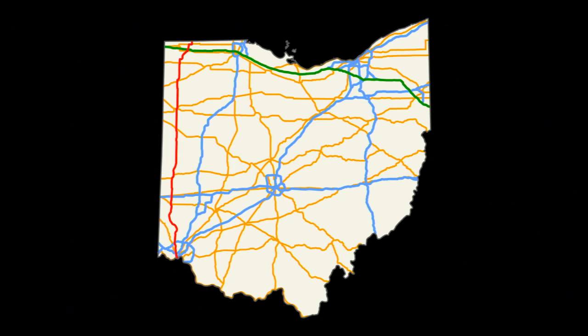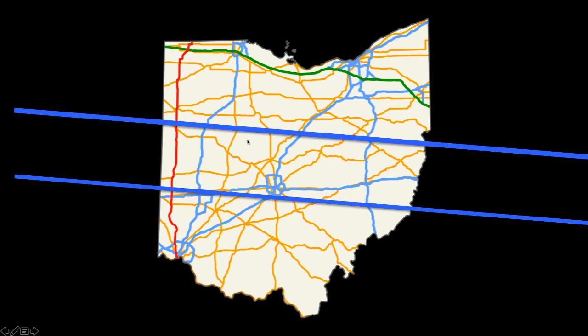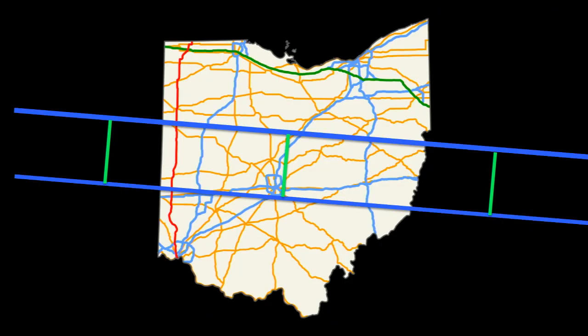So what does it mean to be flat? It means that if I draw a line across Ohio, I can draw another line such that the distance between those lines stays the same all the way across — on the left, in the middle, on the right. These are parallel lines. I can draw parallel lines across Ohio and they stay the same distance apart all the way across.